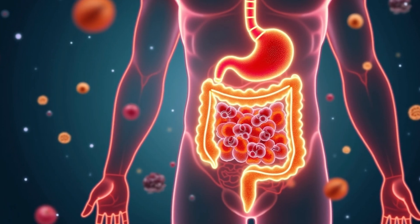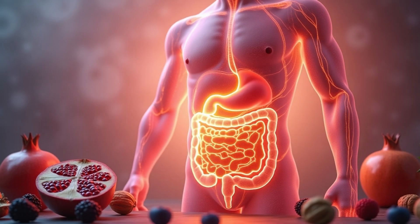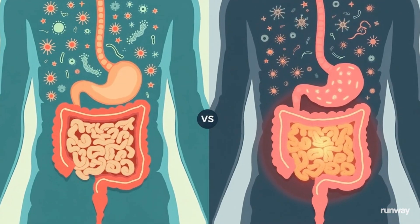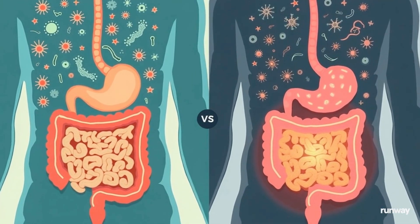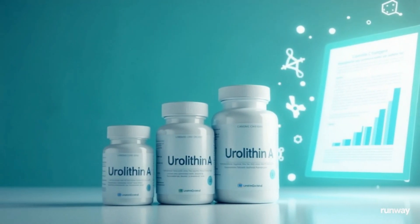Urolithin A is a powerful postbiotic compound that your body can naturally produce from certain foods, but only if your gut microbiome is functioning properly. The truth is, most people don't make enough of it on their own. That's why interest in urolithin A supplementation is growing rapidly, backed by cutting-edge science and promising results.